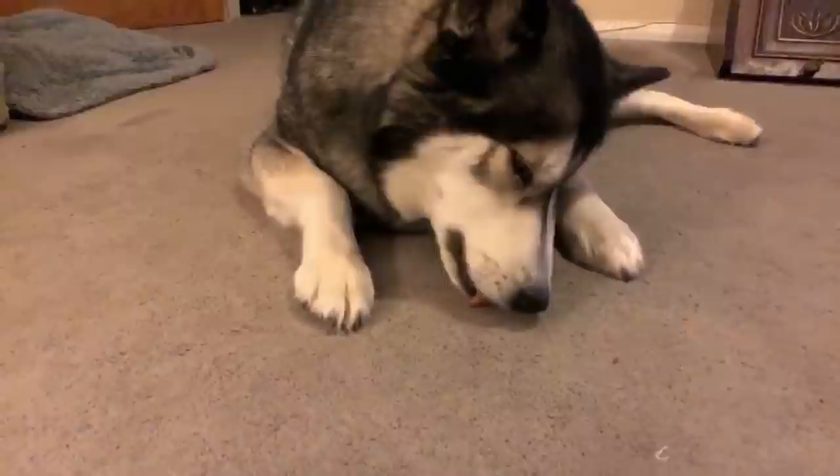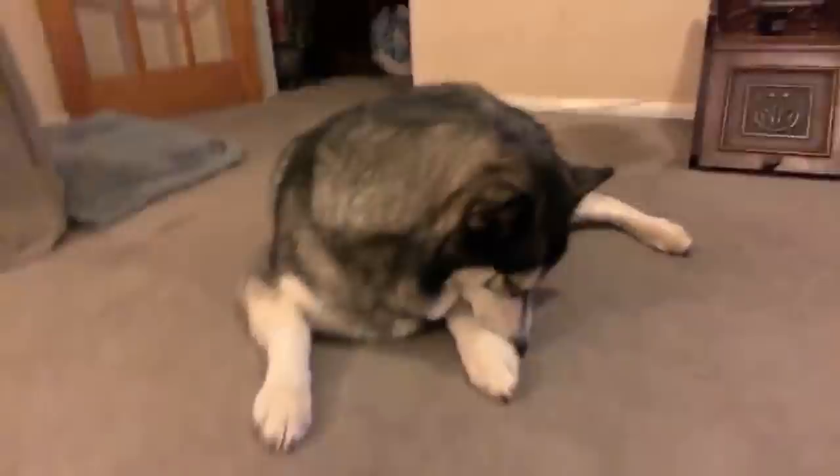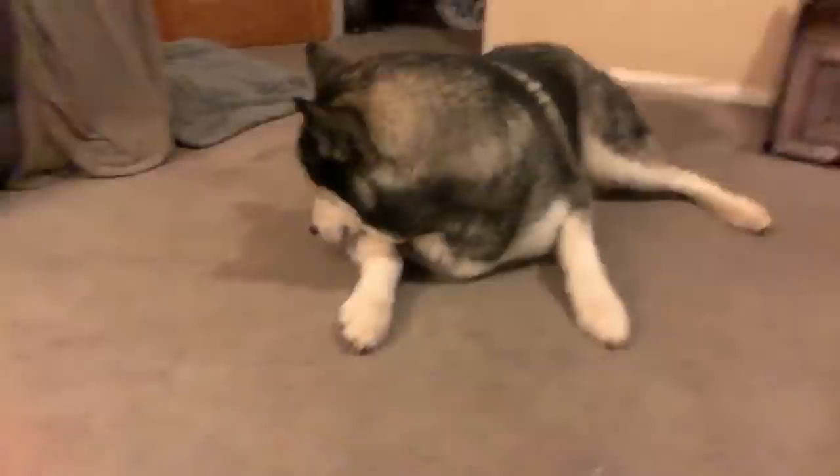He gets rejected by cats for the most part — they try to make themselves look really big as he walks past. But I've taught him not to lunge at them or run after them, so he's pretty good that way.